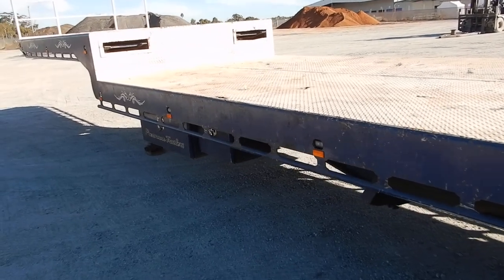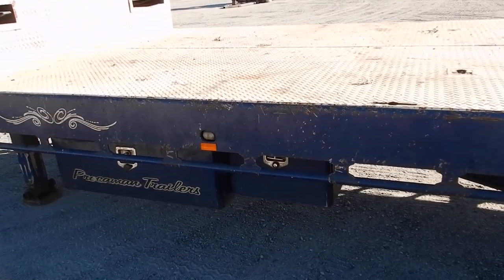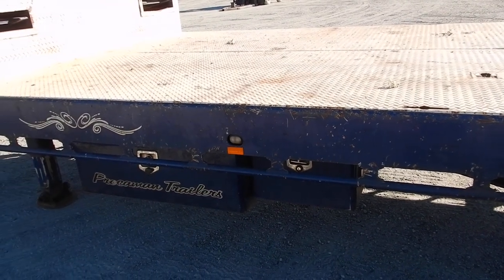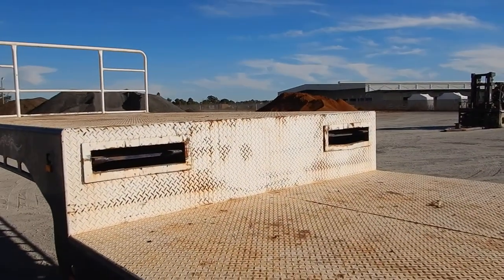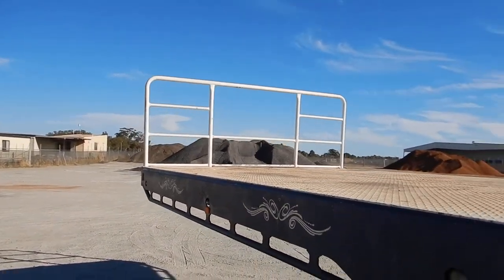Spare wheel. It has an electric over hydraulic power pack as well as an Anderson plug at the front, so it can be powered either from the prime mover or from the battery power pack with its own twin batteries. It has pull-out ramps that operate from the lower deck to the top deck as well as a removable load rack.